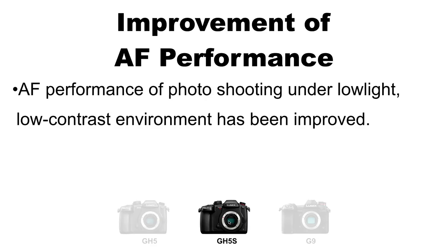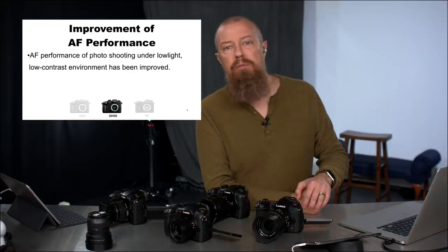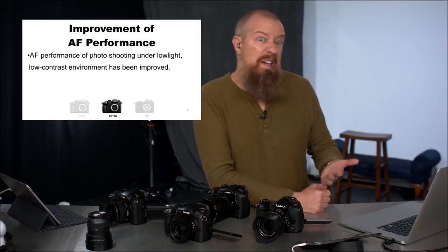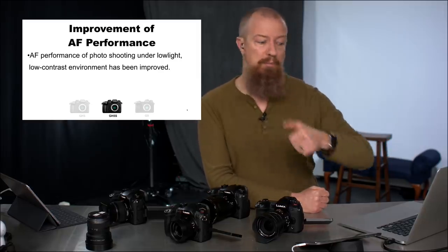Next: autofocus performance of photo shooting — so photography, not video — under low light, low contrast environments has been improved. That is specific to the GH5S. I wasn't aware there was an issue with the GH5S autofocus in low light for stills, but apparently it's now better. Some of these fixes are ones where you'll think "I didn't know that was a problem" — but it's been fixed, so bonus.